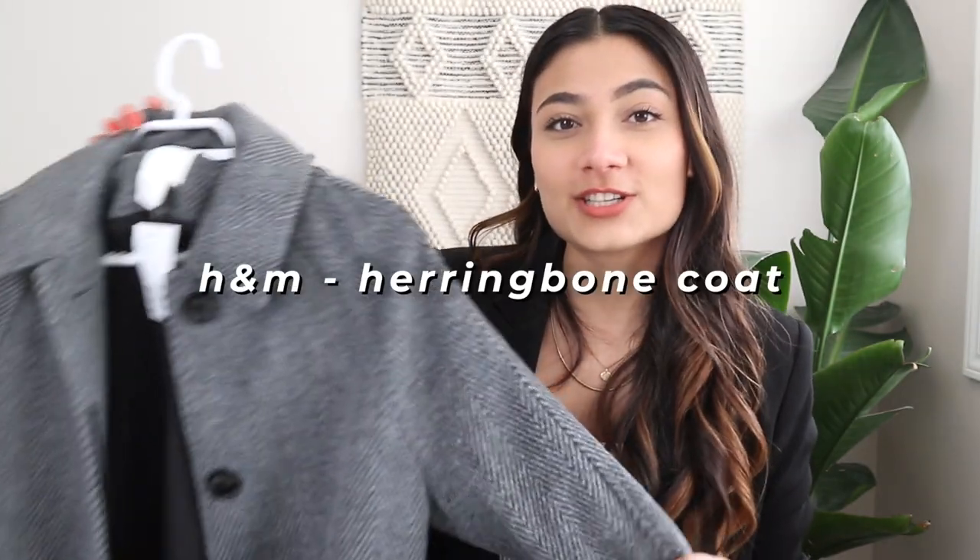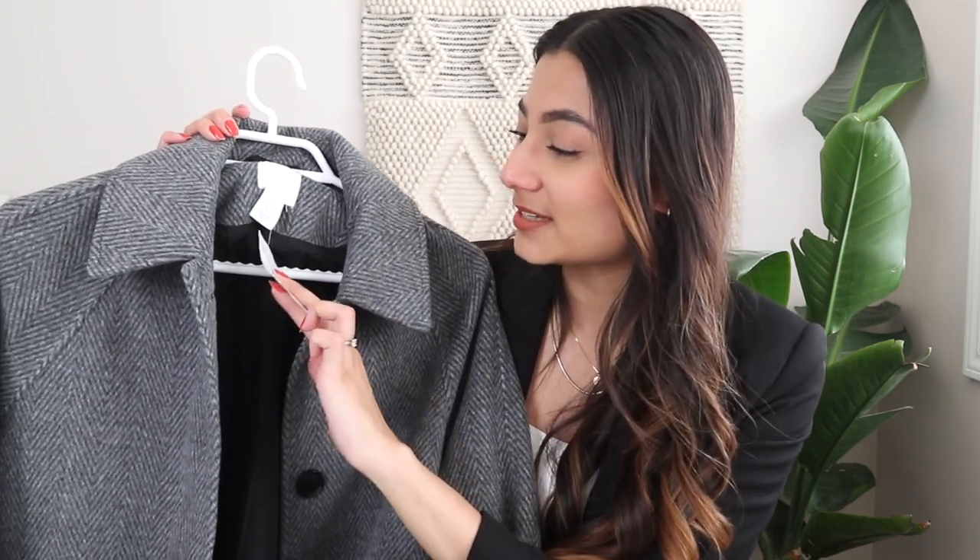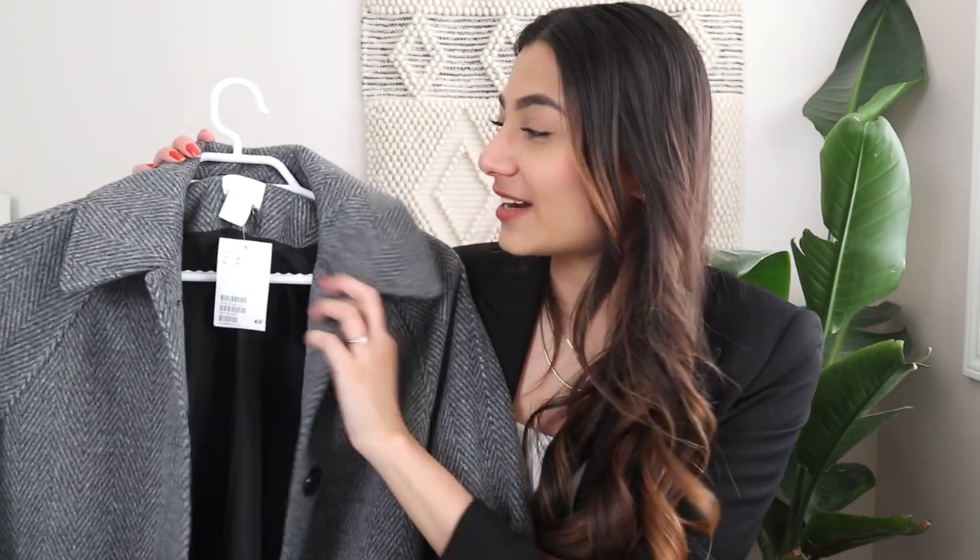The next coat isn't an earthy one — I thought I'd give my earthy coats a break. It's actually an H&M piece that I purchased about two-ish months ago, and this coat was such an incredible find for me. I don't really like taking tags off my clothing — I just do it after the longest time. But anyway, I purchased this coat from H&M while randomly going through their website.